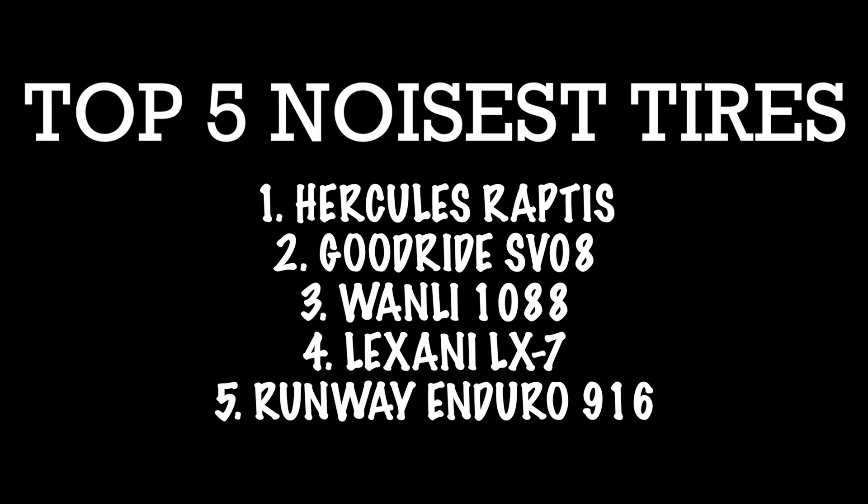Hey guys, what's going on? Samar here. Welcome back to one of my tire review topics. Today we're going to be talking about the top five noisiest tires. These are tires that I personally installed myself, test driven, and have been selling in the past. In my honest experience, this is what I'm speaking on because I've installed and seen these firsthand.